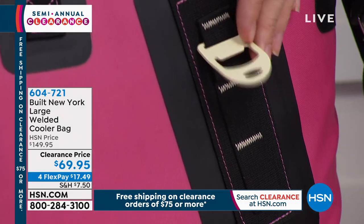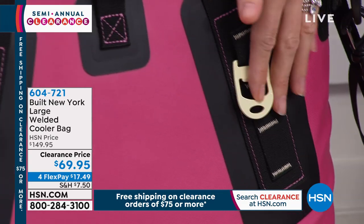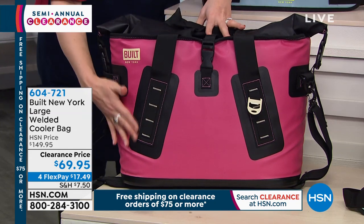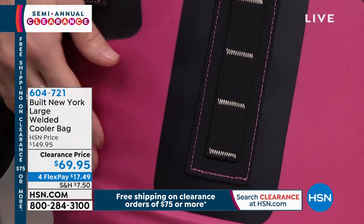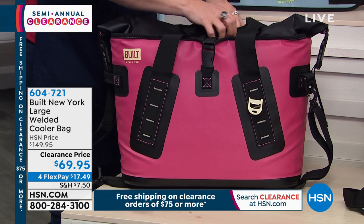You can see it actually comes with a bottle opener — I've never seen that. So no longer do you ever have to worry about how you're going to get that beer top or bottle of soda open. It comes with a bottle opener. It's all welded seam construction, so these are not just stitched. These seams are welded with heat and pressure — they're bonded together so they're not going to break.